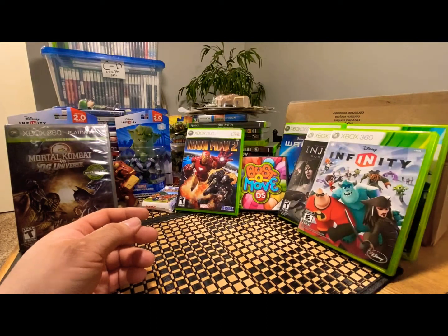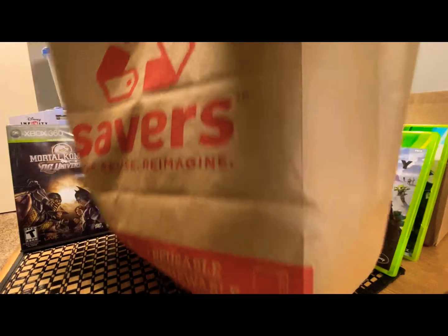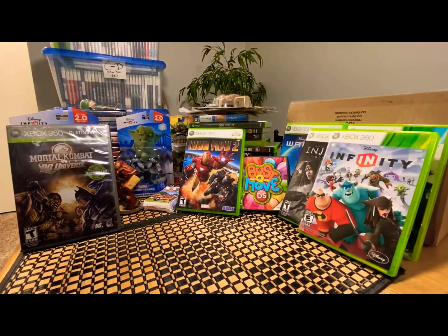That's it for the pickups — it's been snowing a lot. I got a whole bag of Skylanders from Savers but they won't all fit, so I'll probably put those on the next video. Thanks for watching guys, have a good day — like, comment, subscribe.